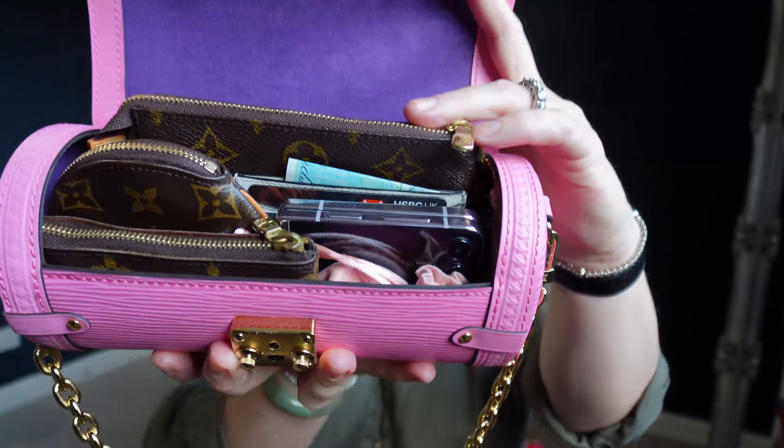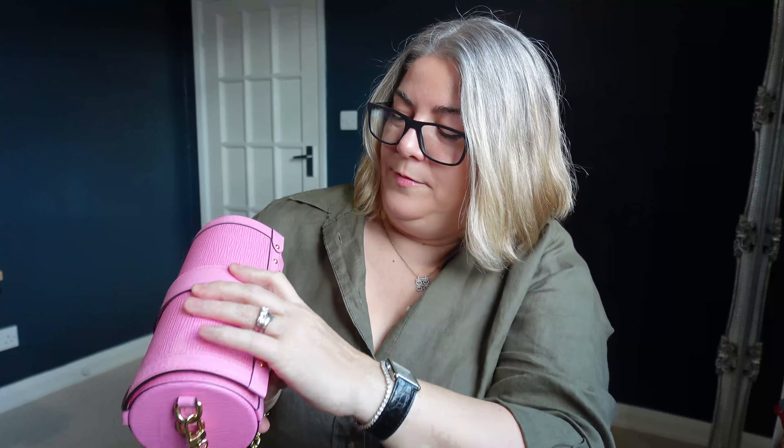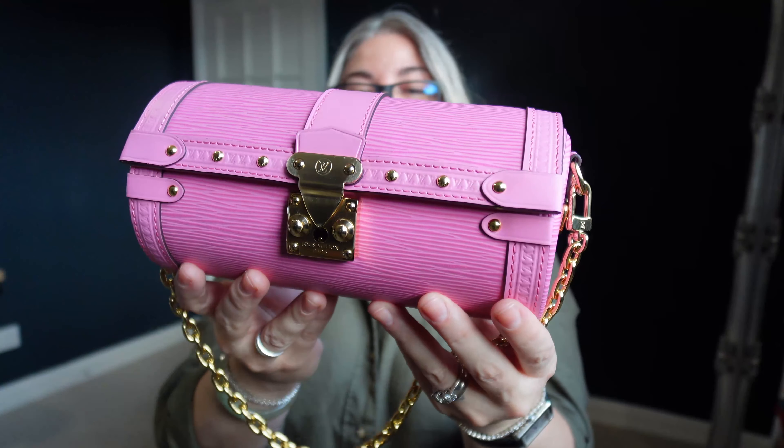Because my mini Pochette Accessoire is stuffed right at the back there, let's see if this works. It closed with no issue. It's not bulky. It's heavy with all of that stuff in there, but this is all leather and hardware — it's a heavy little piece.